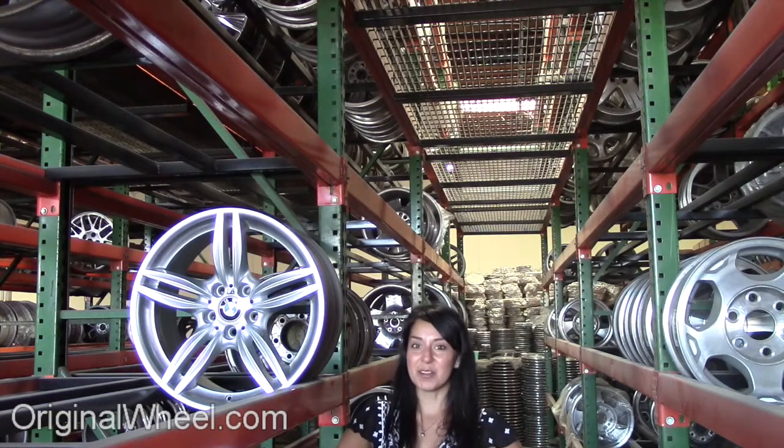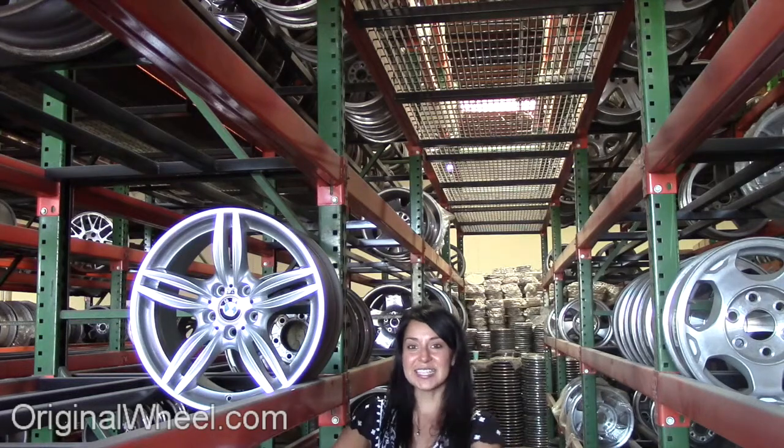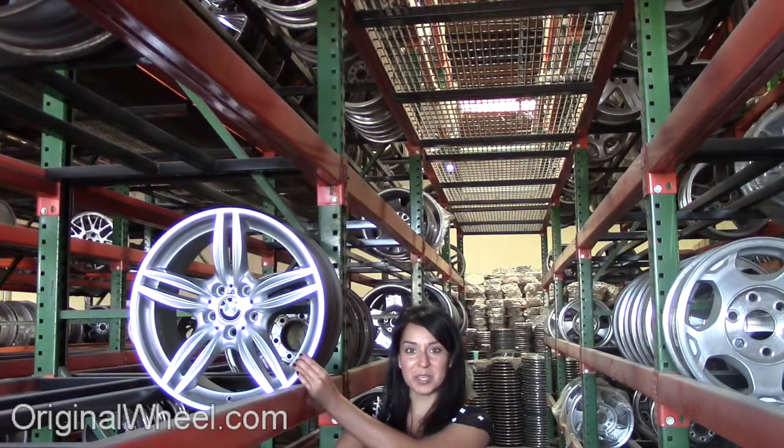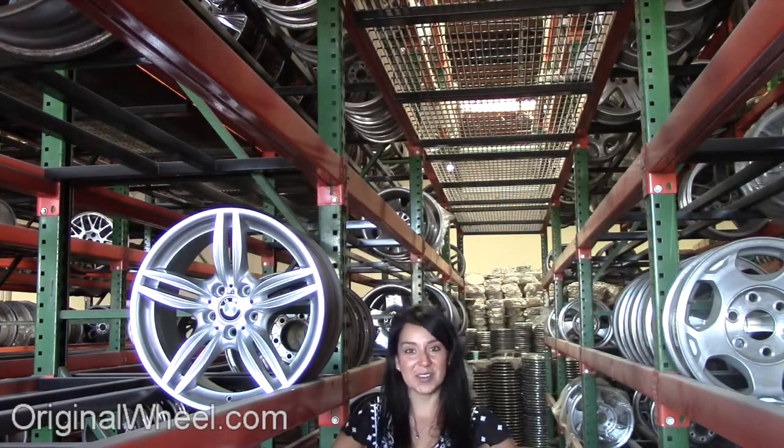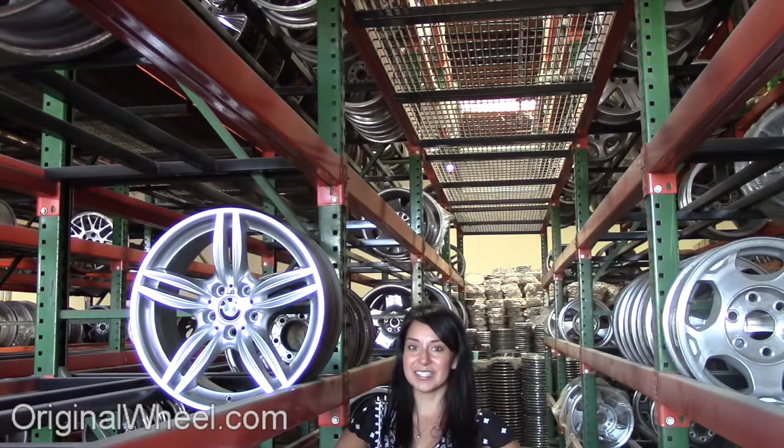From there, you can browse our large inventory of wheels and rims. Here's an example of one of our BMW wheels. As you can see, it's not a 540i wheel, but it's in great condition. All of our wheels are guaranteed.